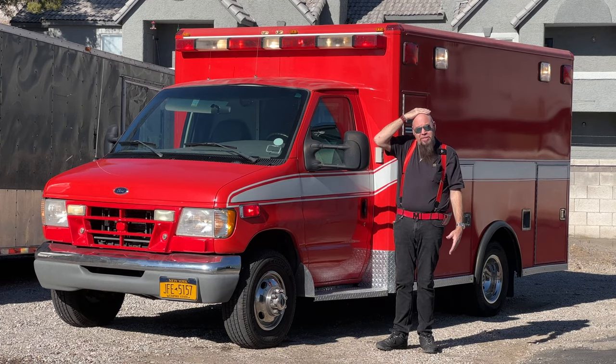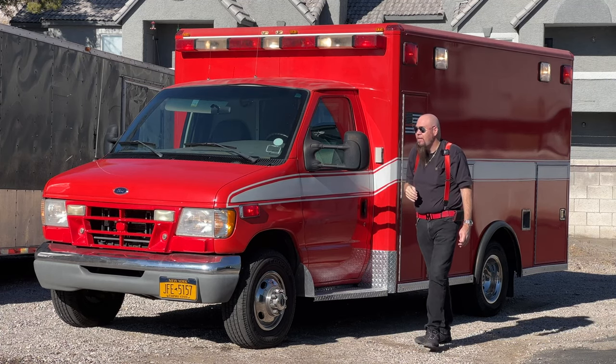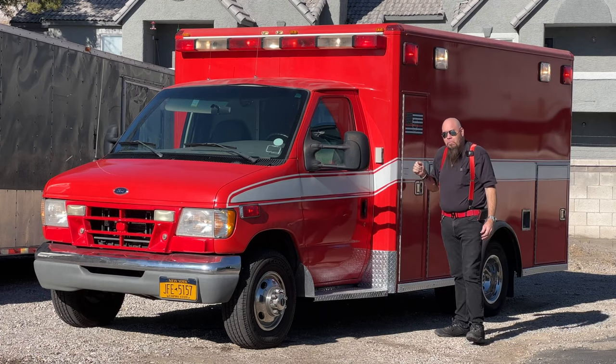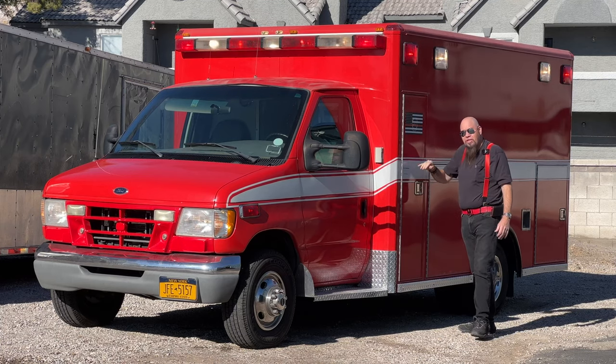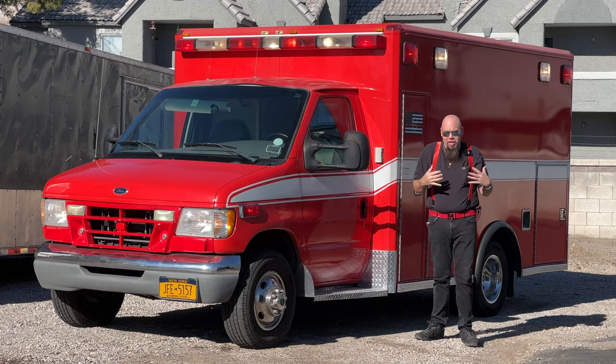I'm 6'1" and I have to scrunch just a tiny bit, so it's about six feet inside. The entire coach is made completely out of aluminum — all of this skin, all of these doors — and the roof is one piece of aluminum, which is what makes these things so special.